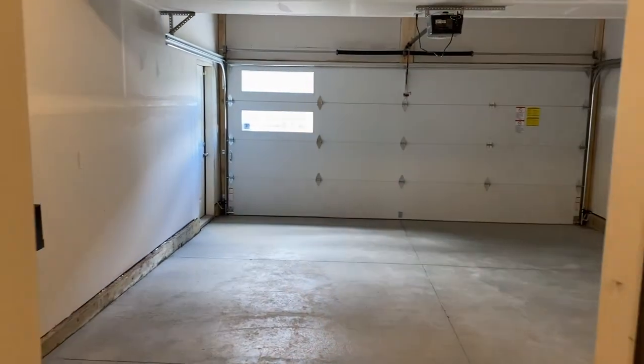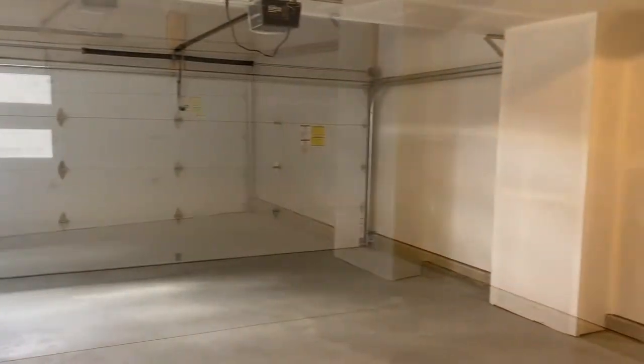We're entering through the double-attached garage, because this home was created for the lifestyle of a career-minded family. A functional family entrance makes getting everyone in and out of the home with ease.